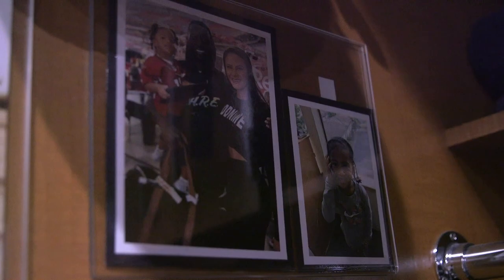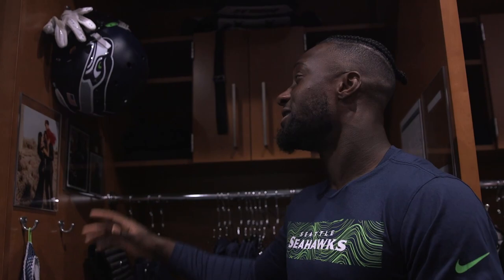Moving over here — this is my motivation. It's my family, my wife, my daughter. I get to see them every day, so that's my cheat sheet. Whenever I'm having a bad day I just look over here and it instantly puts a smile on my face.